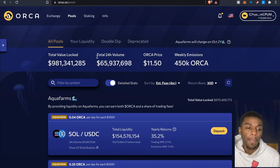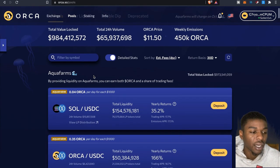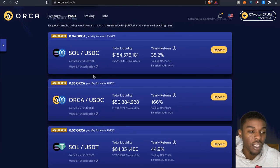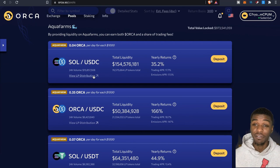The current price of Orca right now is $11.50. As you can see the total value locked is almost a billion dollars. These are the different farms where you can provide liquidity, and you'll earn both Orca tokens and a share of the trading fees. This is exciting stuff.